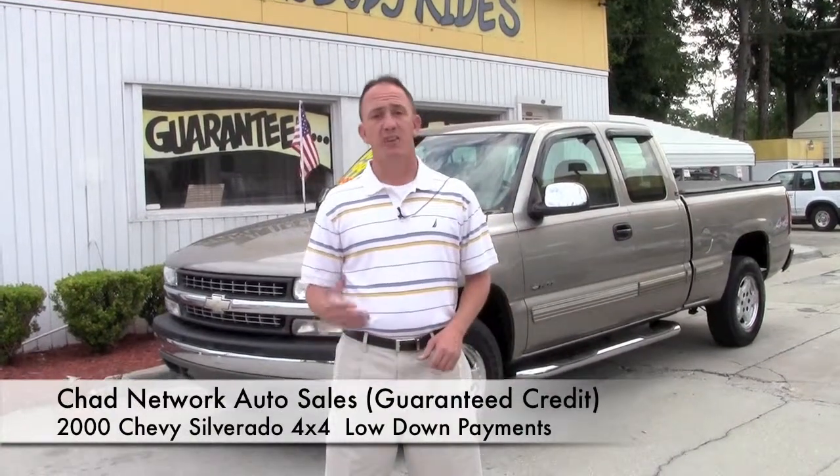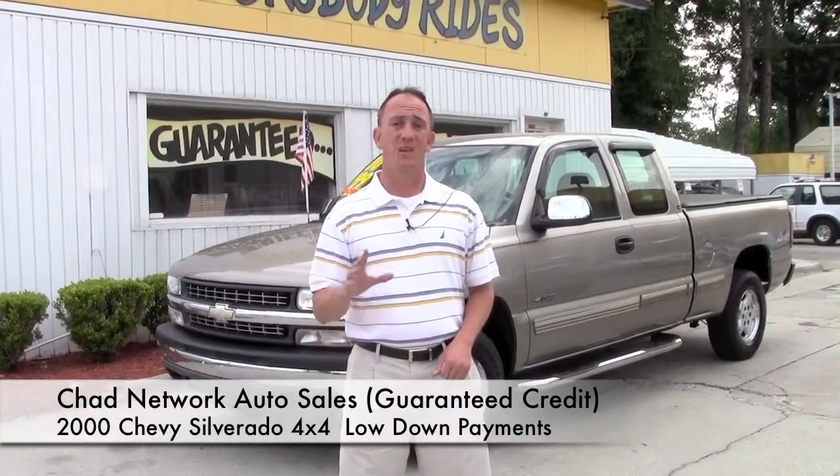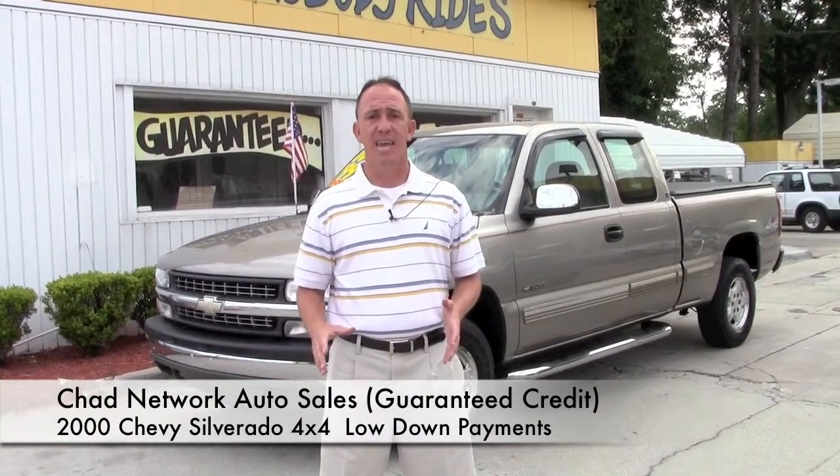Hey guys, it's Chad at Network Auto Sales. I've got a super clean Chevy truck I want to show you. This one's a 2000 model. It's only got 92,000 miles. It's four-wheel drive extended cab.